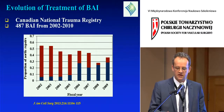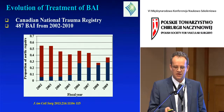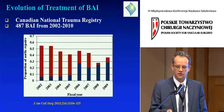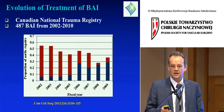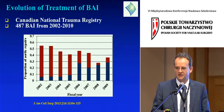A Canadian study published this year summarizes our evolution well, covering all blunt aortic injuries in Canada from 2002 to 2009. The proportion of aortic repairs shows a steady trend: open repairs declining and endovascular repairs rising. By 2009, less than 40% of patients in Canada were receiving operative repair, and of those, most were getting endovascular therapy.